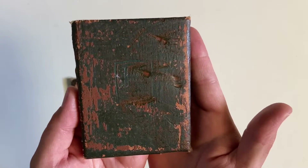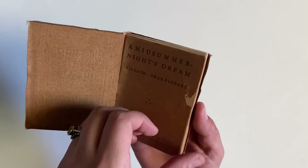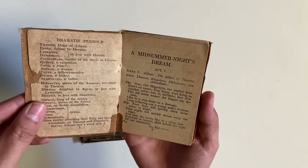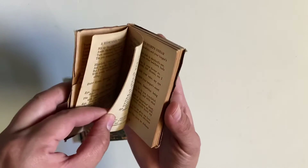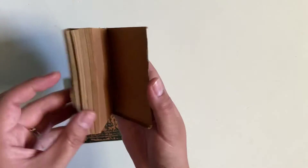The second one is by William Shakespeare and the title is 'A Midsummer Night's Dream' — slightly better condition but the first page came off. I did look them up and they were published between 1920 and 1924, so I guess they're not bad for being a hundred years old.